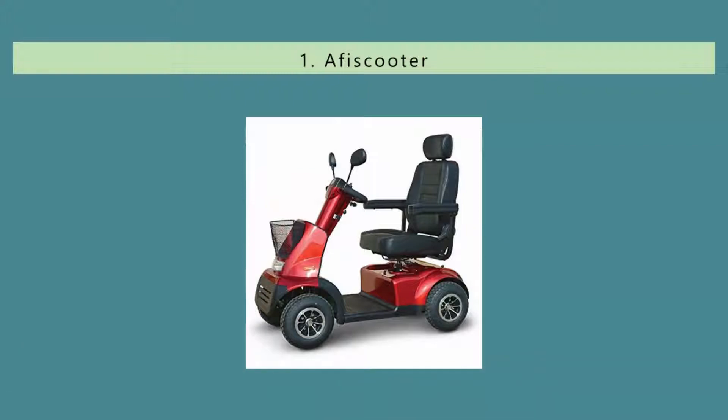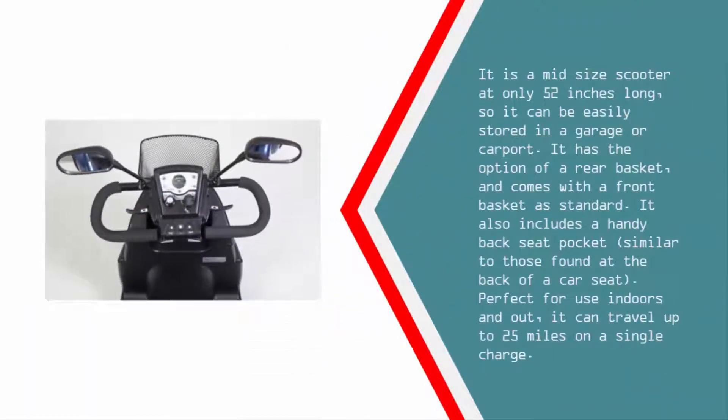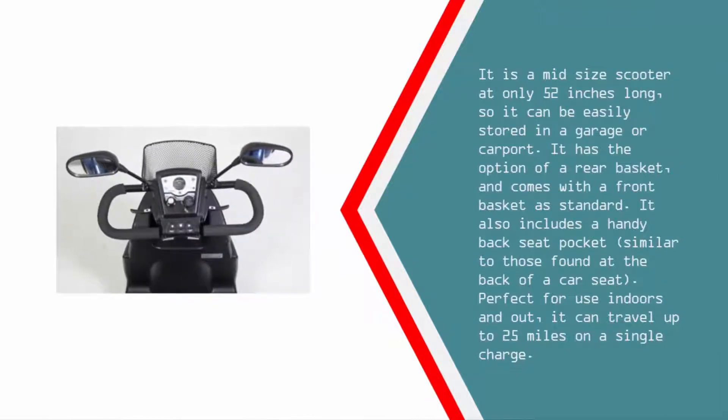Coming in at number one on our list — the best part of the EV Rider Breeze C four-wheel scooter is not just the fact that it offers a smooth, controlled drive, but that it is especially made with the rider's comfort in mind. The seat is fully adjustable and swivels, making it easy to get in and out of — perfect for those with limited mobility and stiff joints. It is a mid-size scooter at only 52 inches long.